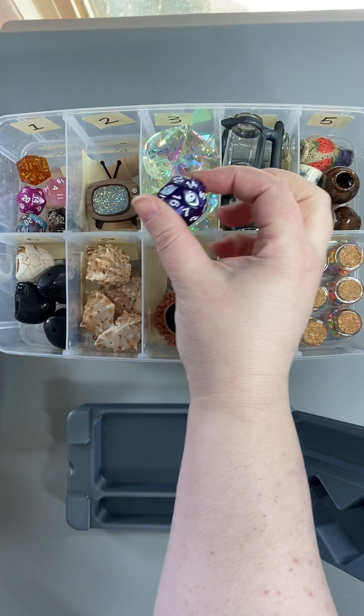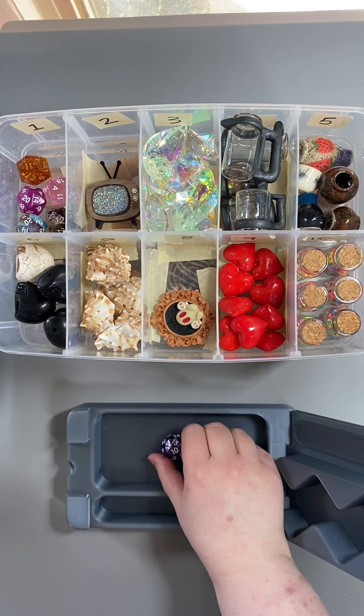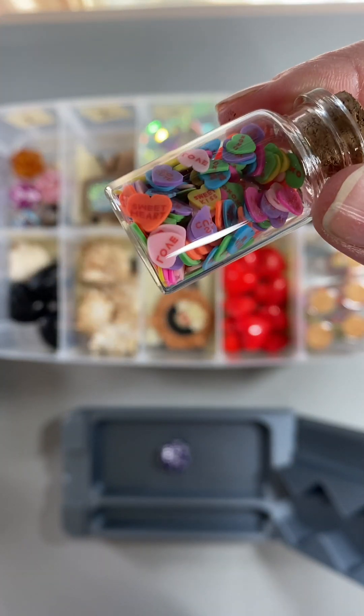Extra roll number two — ten! You get a jar of candy hearts.